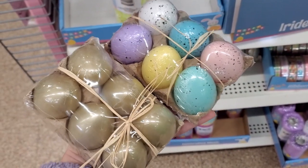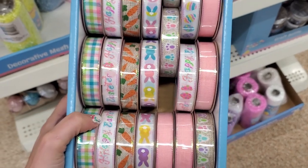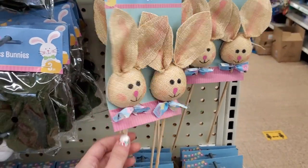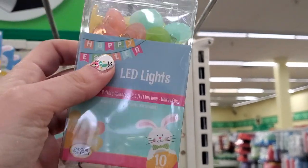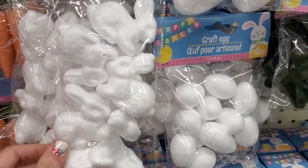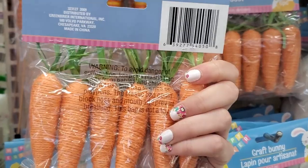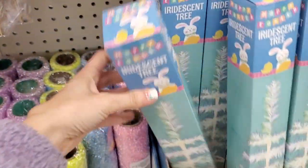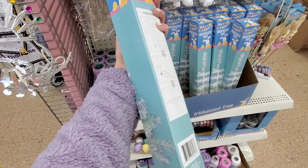Moving on to Easter decor — they had some really cute stuff like speckled eggs and gold eggs just for display. Here is the Easter ribbon; my favorite had to be the carrots. I love these bunny burlap picks — I was so excited when I saw these. They also had LED lights in pastel colors shaped like little eggs. There were little craft projects with bunnies and eggs, twine-wrapped carrot picks great for a garland, and they actually had an Easter tree — a rainbow colored white tree. That's it — I hope you enjoyed and I will see you in my next one, bye!